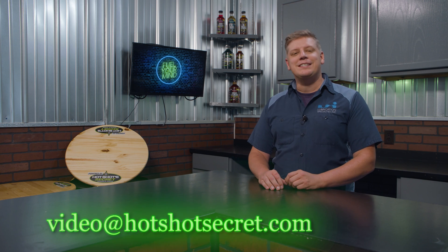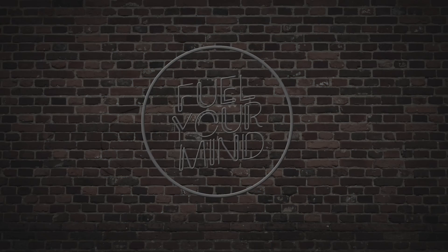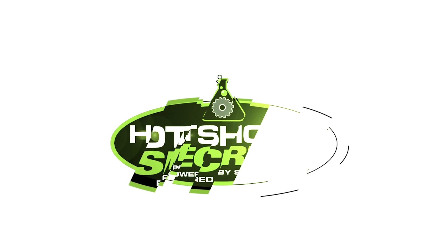Well, that is it for today. Thank you so much for joining us again on Fuel Your Mind — please come back next time. If you ever have any questions or ideas on topics you'd like us to cover, please send us an email. Thanks again and see you next time on Fuel Your Mind.